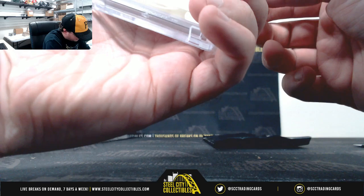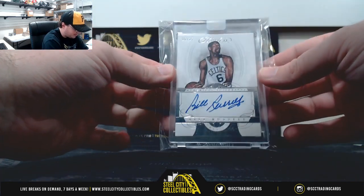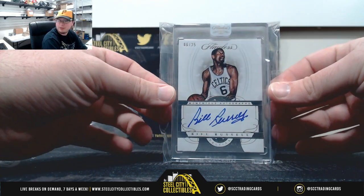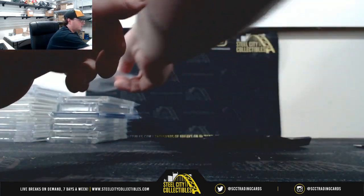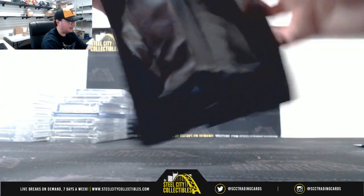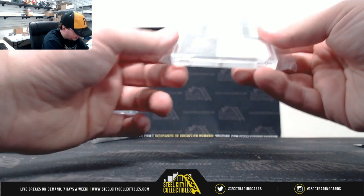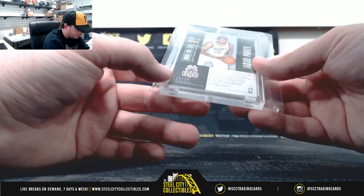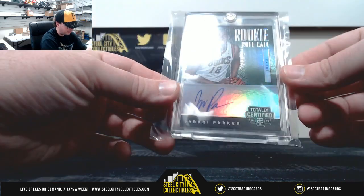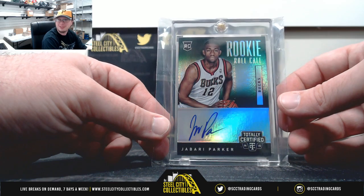This is from 2017-18 Flawless, Bill Russell Momentous Autographs, numbered 6 of 25. Another nice hit right there. And our final card is going to be from 2014-15 Totally Certified, Ricky Rule Call Signature numbered 16 of 25 — Jabari Parker, for the Bucks.